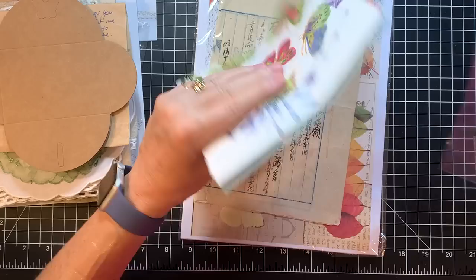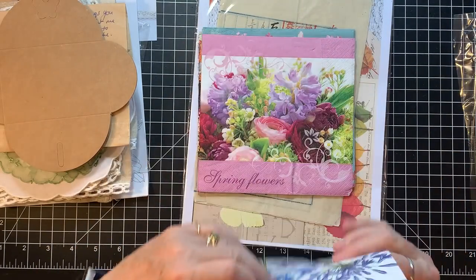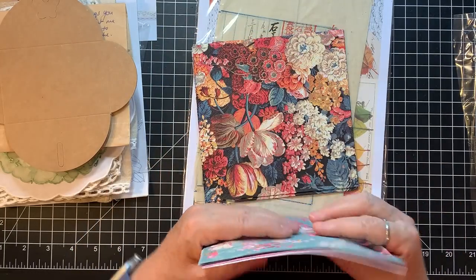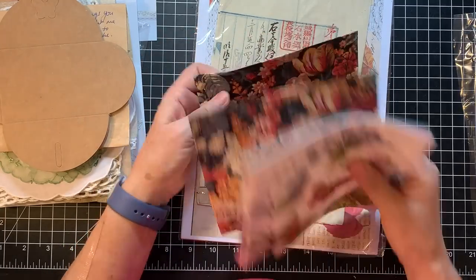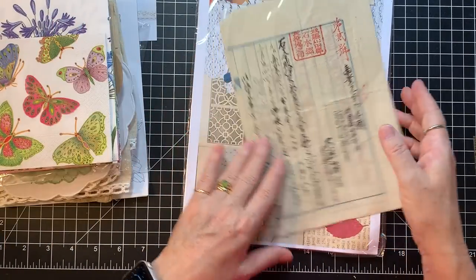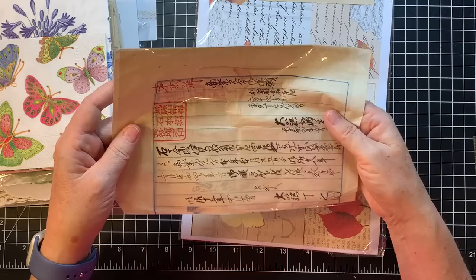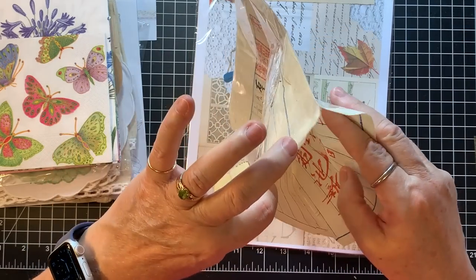Some beautiful napkins — look at these. Butterflies, flowers, spring flowers. This one's pretty — pink and teal. She sent two of those. Oh, look at this one — isn't that beautiful? It looks like a tapestry. Thank you, Nikki. And then this is like an old Japanese or Chinese piece of paper — I'm scared to take it out. But it's beautiful. Nikki, that is amazing.